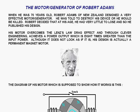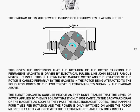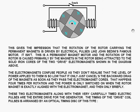His motor overcomes the Lenz drag effect, and through clever engineering, achieves a power output which is eight times greater than the input power. Although it does not look as if it is, his design is actually a permanent magnet motor. The diagram of his motor, which is supposed to show how it works, gives the impression that the rotation of the rotor carrying the permanent magnets is driven by electrical pulses, like John Bedini's famous motor.